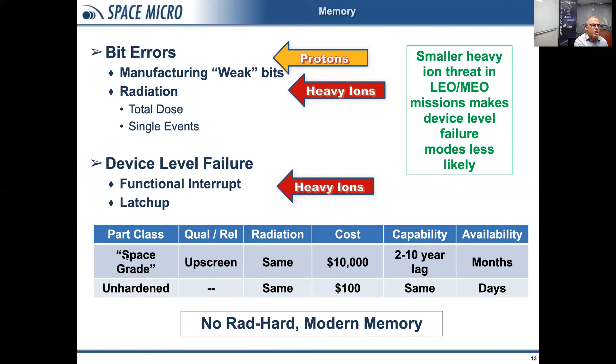For our parts we typically have two choices: space grade or unhardened commercial. Space grade memory is not inherently rad hard — there is no inherently rad hard modern memory. What you're getting with a space grade memory is a commercial part that has been upscreened for space, with about the same radiation performance, but with cost going up by a factor of maybe 10 to 100. You also have about a 2-to-10-year capability lag, using older technologies, whereas unhardened commercial parts let you use the latest and greatest. And it takes months to get space grade parts versus just days for commercial.